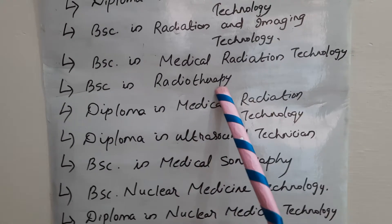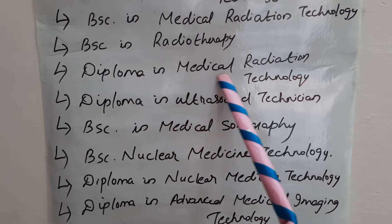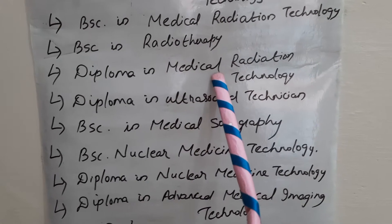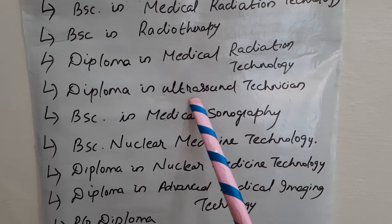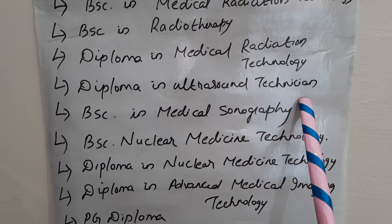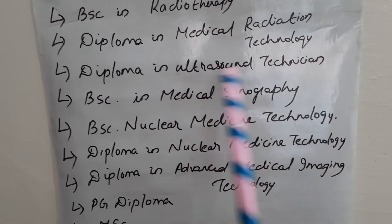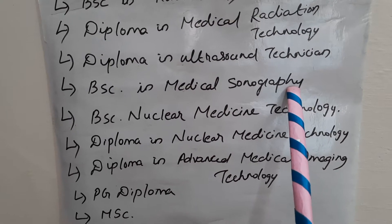BSc in Radiotherapy is a degree course for radiotherapy. Then we have Diploma in Medical Radiation Technology. We also have BSc in Medical Sonography, so if you do a diploma in ultrasound technology or a degree in medical sonography, you can work as a sonographer.